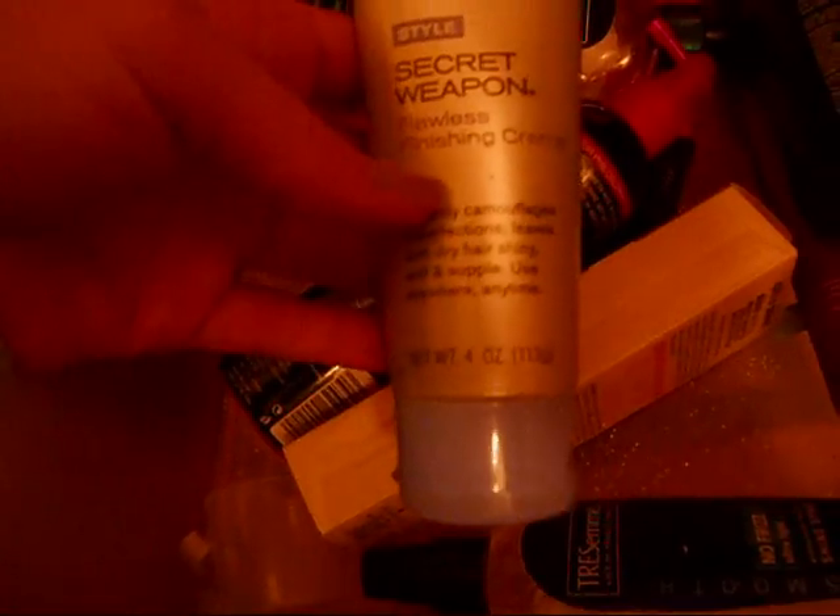The Tresemmé Anti-Flat — this is pretty much empty, I'm going to actually set this out and use it tomorrow. Really, really good — probably one of the best root lifters. It gives you more volume. Especially since my hair is really long and really flat, and this works amazing. John Frieda Secret Weapon Flawless Cream — really good. This is the 24 Hour Body spray — I like the cream better than the spray. The spray kind of makes my hair a little bit greasy.